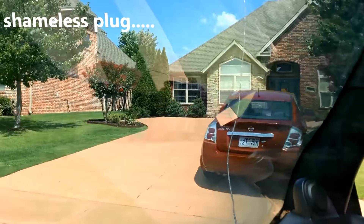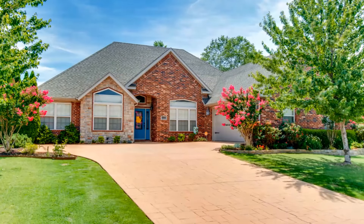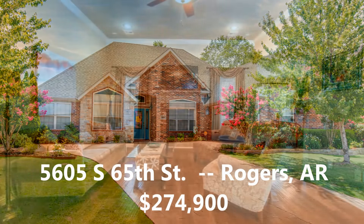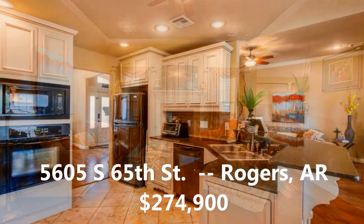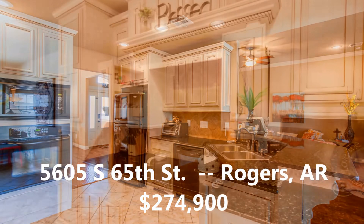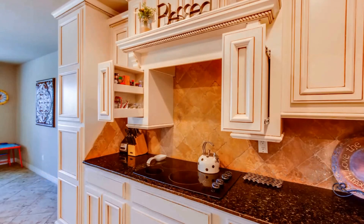This is actually one of my listings. It is at 5605 South 65th Street. It's four bedroom, two and a half bath, tons of storage, and professionally landscaped. It's listed for $274,900.